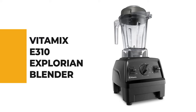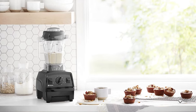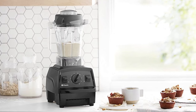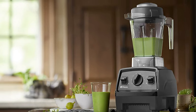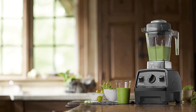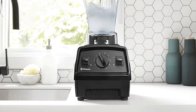Number 3: Vitamix E310 Explorian Blender. If you're working with a smaller budget, the best Vitamix for the money is the E310 Explorian — a smaller model that's plenty powerful and very fairly priced. This 11.5-pound model is light for a Vitamix and has a strong 2-horsepower motor with a radial cooling fan and automatic thermal protection. The blender includes a 48-ounce container, still large enough for most recipes, breakfast smoothies, or after-work cocktails. It features 10 variable speeds, sturdy 4-tipped stainless steel blades, a mini tamper, and a cookbook.